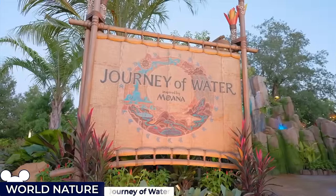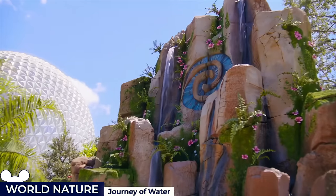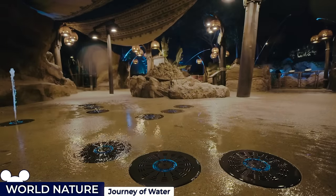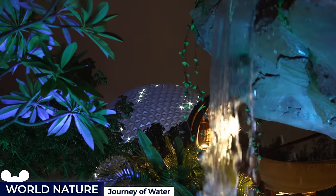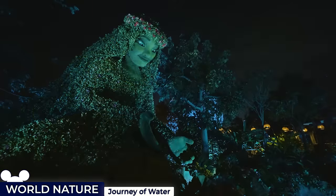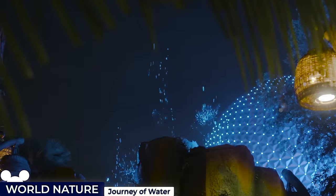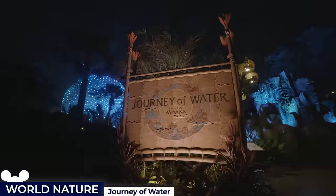A few steps away from the Seas Pavilion is the new Journey of Water walkthrough attraction that opened its paths to the public in October 2023. This interactive exhibit is set amidst a lush garden enriched with symbols and characters from Moana, dotted with engaging water features, serving primarily as a playful yet profound exploration of water's role on our planet.